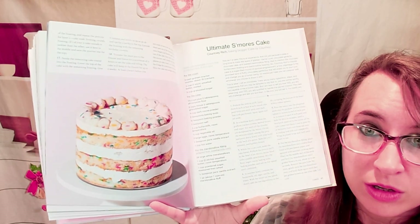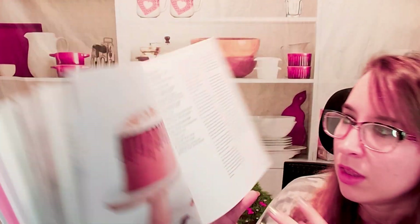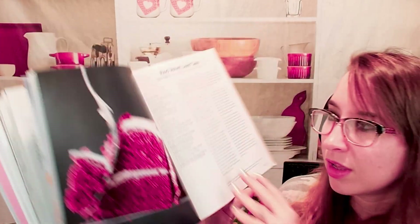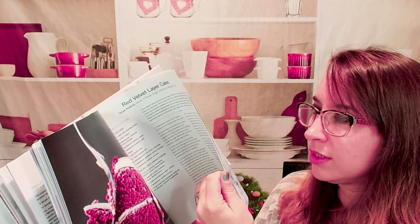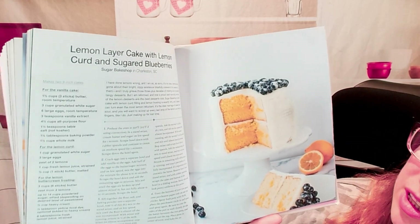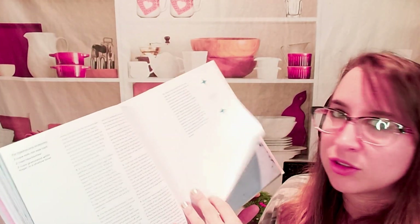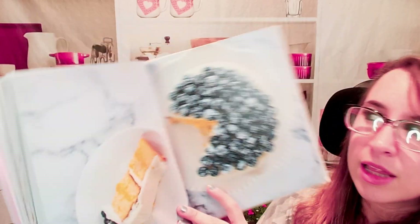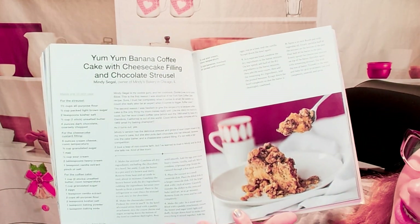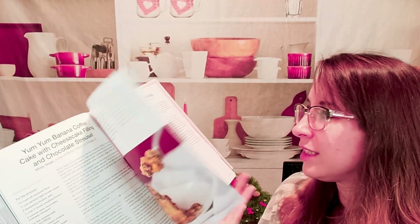We have, of course, a birthday cake. We also have the ultimate s'mores cake, which looks very elegant. Here is a red velvet layer cake, another classic. This is a lemon layer cake with lemon curd and sugared blueberries — it's mostly lemon, but you could probably substitute with strawberries or really whatever you'd like. That looks amazing. Here is a banana coffee cake with cheesecake filling and chocolate streusel — I'm kind of dying over here, all of it sounds just so good.